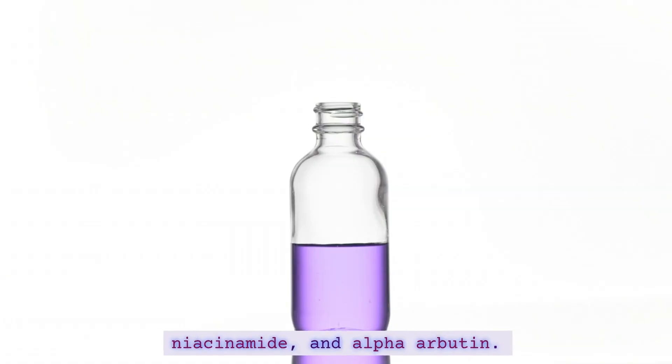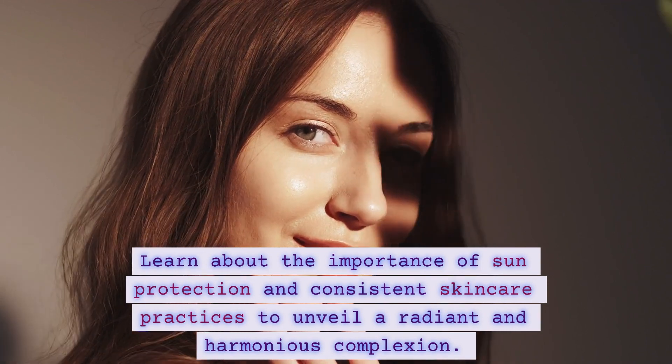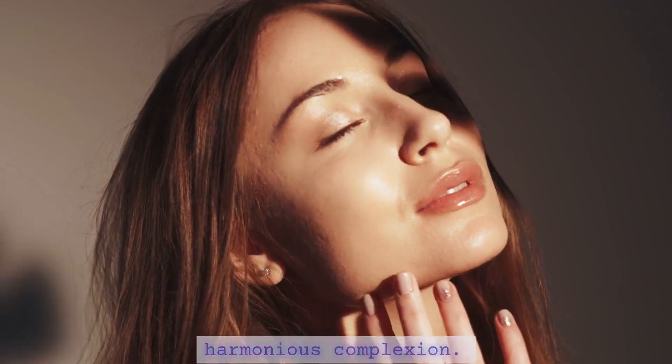niacinamide, and alpha-arbutin. Learn about the importance of sun protection and consistent skincare practices to unveil a radiant and harmonious complexion.